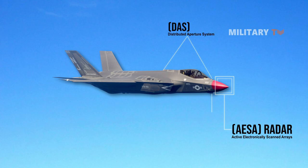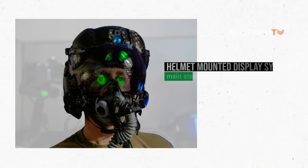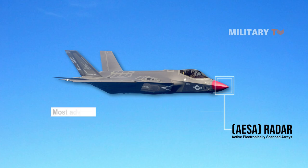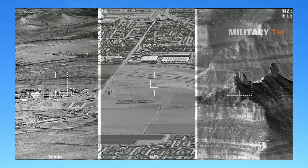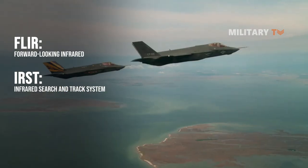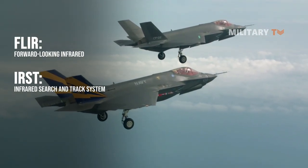and helmet-mounted display system are the main stealth features built on this fighter. Its AESA radar is the world's most advanced and powerful radar, capable of providing long-range intelligence to assist a wide range of air-to-air and air-to-surface operations. With the electro-optical targeting system that combines forward-looking infrared (FLIR) and infrared search and track system (IRST), the jet can fly without any radar signature and has a superior lock on stealth targets.